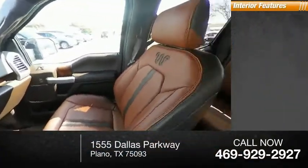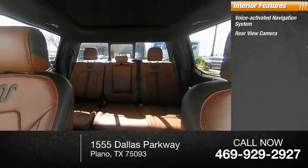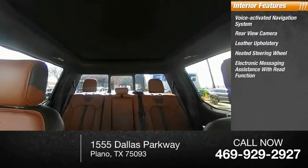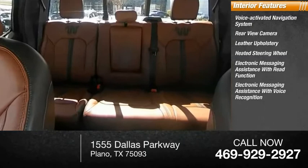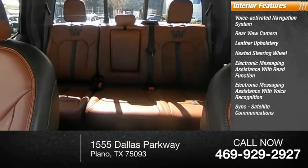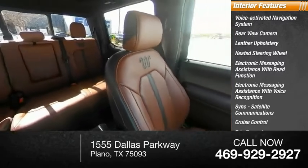Inside you'll find a voice-activated navigation system, rear-view camera, leather upholstery, heated steering wheel, electronic messaging assistance with read function, electronic messaging assistance with voice recognition, sync, satellite communications, cruise control, trip computer, multi-function display.